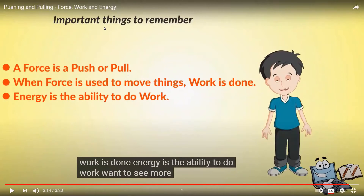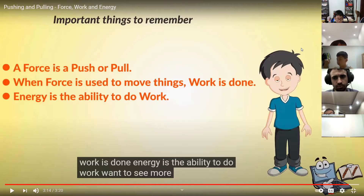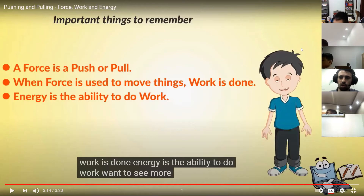Now let's talk about it. Who can tell me the definition of a force? Dragon — a push or a pull. Good job, Dragon. We use force to push and pull objects, and this can change their shape and their direction.